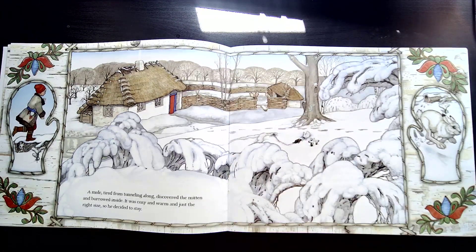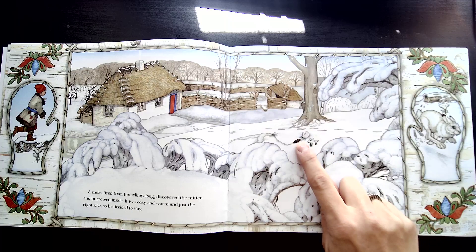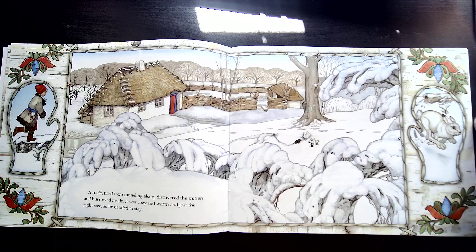A mole, tired from tunneling along, discovered the mitten and burrowed inside. It was cozy and warm and just the right size, so he decided to stay. Here's the mitten and here's the little mole.